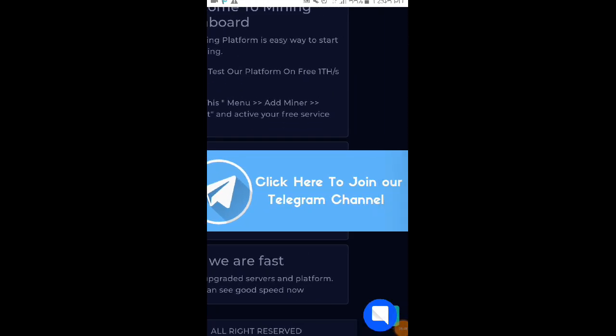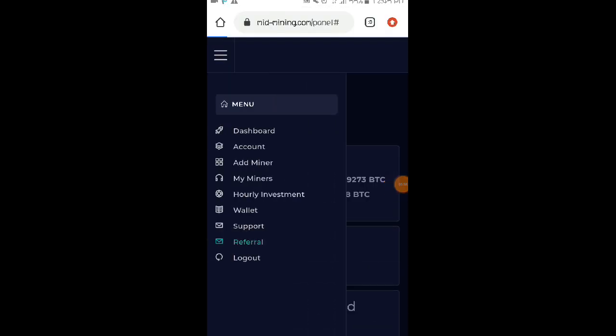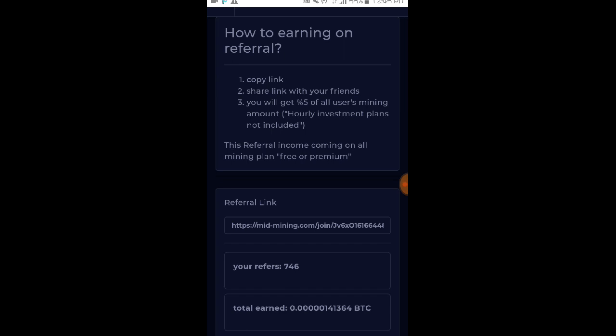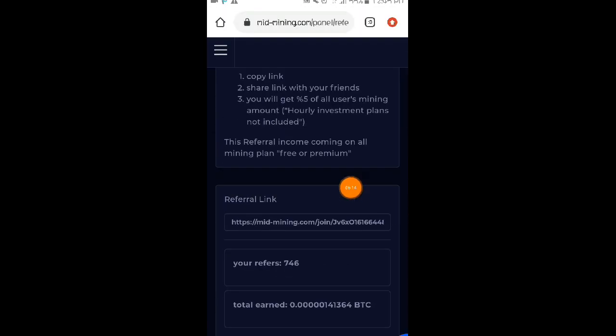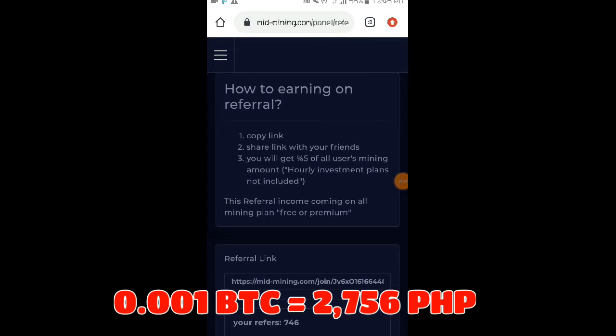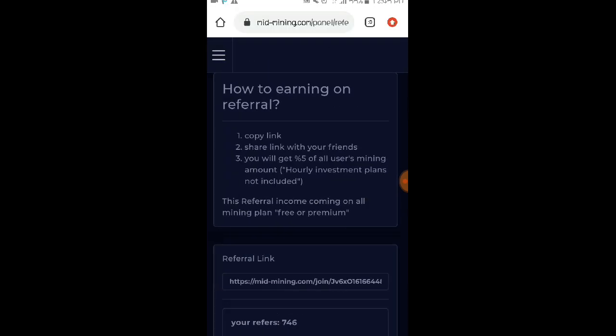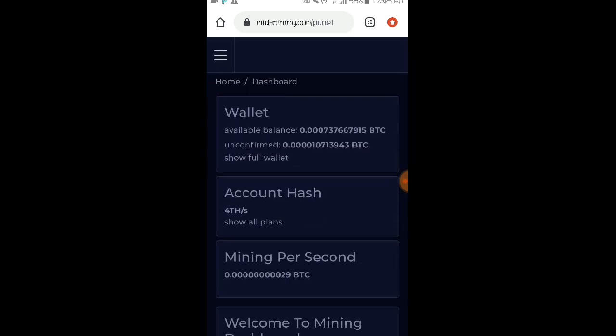Meron po silang telegram channel which is pwede kayo magpajoin dito. So pwede naman po kayo mag-invite ng friends. Punta kayo sa referrals. Makikita nyo po dito yung mga unique referral link ninyo na pwede nyo i-share sa mga friends ninyo para magamit at pwede nilang pagkakakitaan. As you can see meron na po tayong 746 referrals. So ito po yung referral link natin — kung gusto nyo pong gamitin, nasa description lang po ng ating video. Optional naman po yung referral link natin mga loads — pwede nyo pong gamitin, at pwede naman hindi nyo po gamitin. Nakadepende na po yan sa inyo.